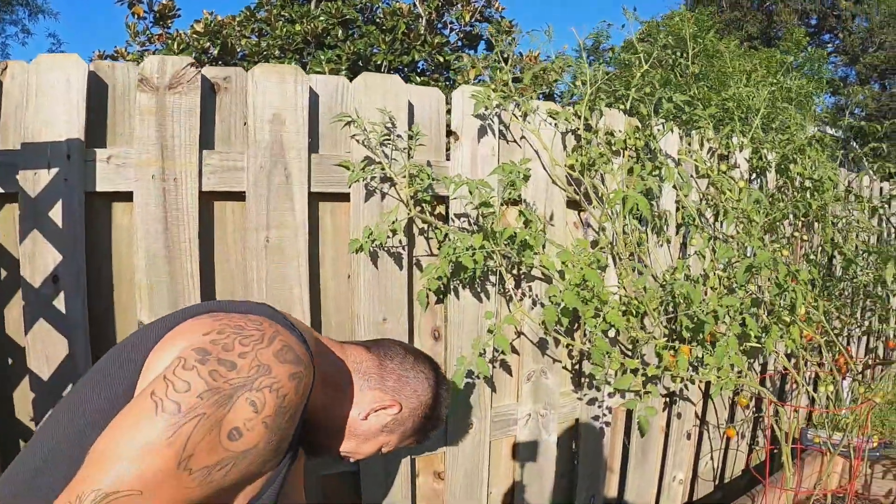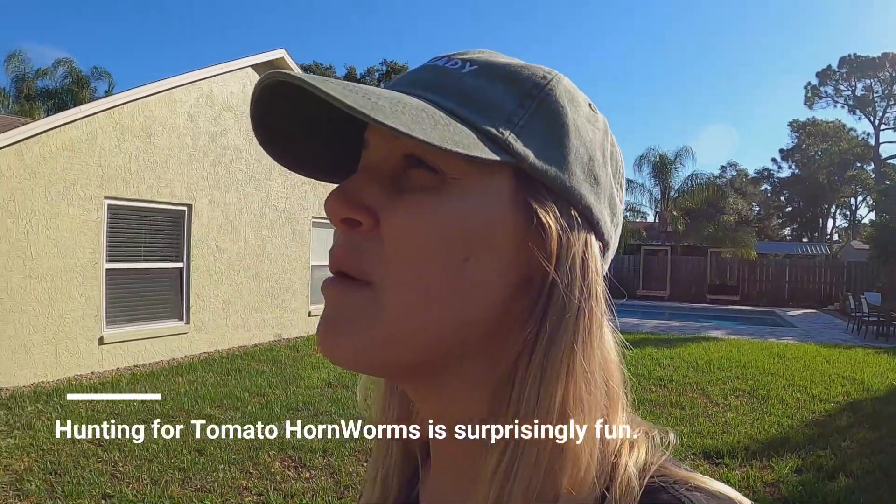That's crazy. We were literally just laying in bed talking about them this morning — we've never had them on our plants before. But somebody on one of our gardening groups on Facebook had one, and so we were talking about it. And then we come out here and Jose's like oh my god, I found one. So now we found two on the same tomato plant.